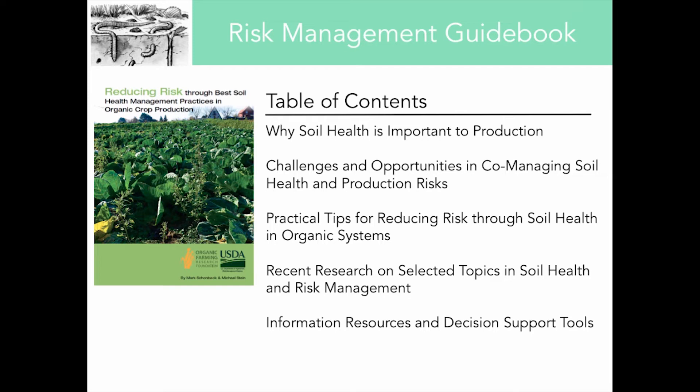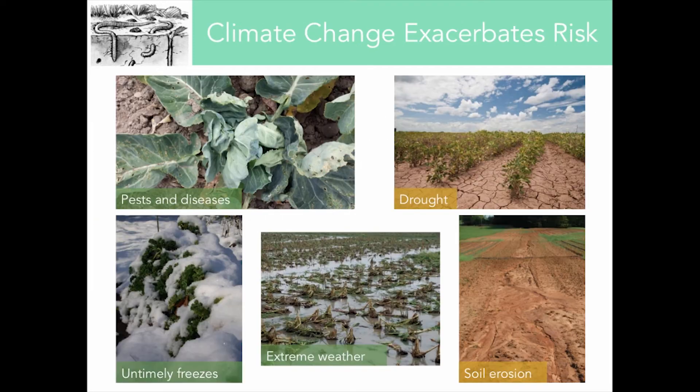I encourage you to check out the risk management guidebook. It's a great tool for farmers as they try to weigh the benefits and pros and cons of different practices. And if we think back to those production risks, we know they're only going to be exacerbated in the face of climate change. Pests and diseases are going to shift geographic ranges, their life cycles are going to change, we'll likely see intensified weed competition, and we're already seeing more intense and frequent extreme weather events.